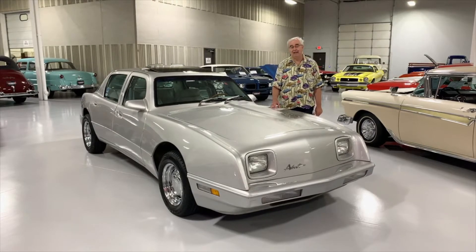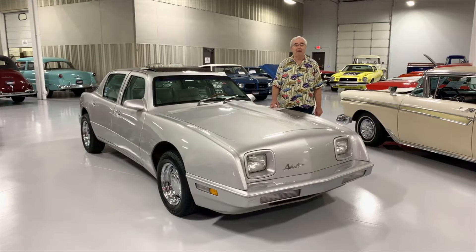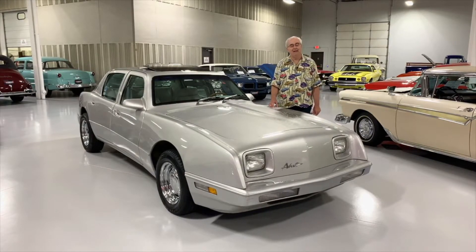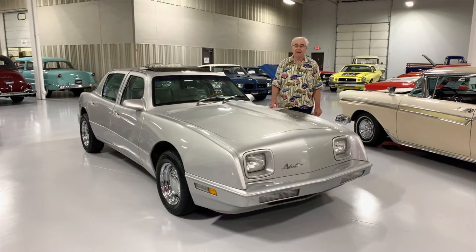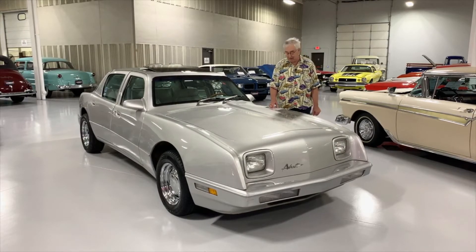It's a 1990 Avante four-door sedan. I wasn't even sure they made them. Rumor is, and doing some research, they actually made 90 of these. So these are not very many of these to be found. And I believe this one to be the second one produced, the serial number being 002.